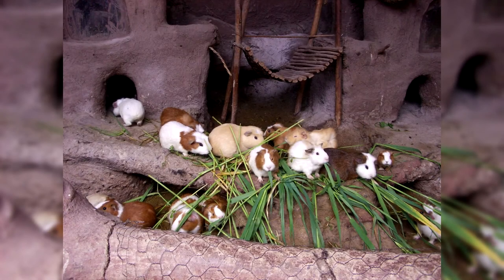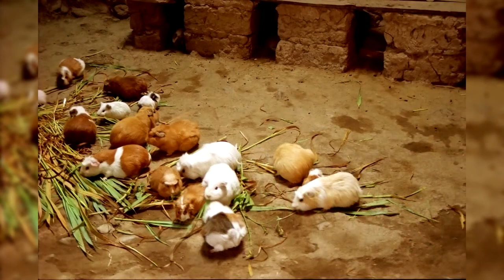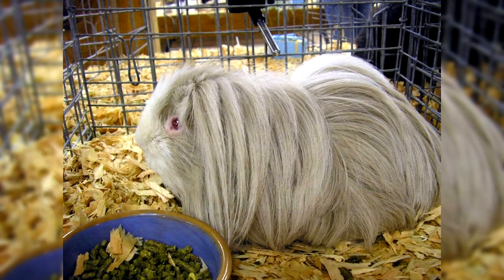Maintenance and care: Peruvian guinea pigs will be more demanding in terms of grooming than short-haired breeds, so it is not recommended to purchase such a pig as your first guinea pig. Also, you should not have Peruvians as pets for children. Instead, buy a simple smooth guinea pig for your son or daughter — there will be as much joy and much less hassle. The Peruvian breed is best suited for enthusiastic and experienced breeders with ample time to care for them.